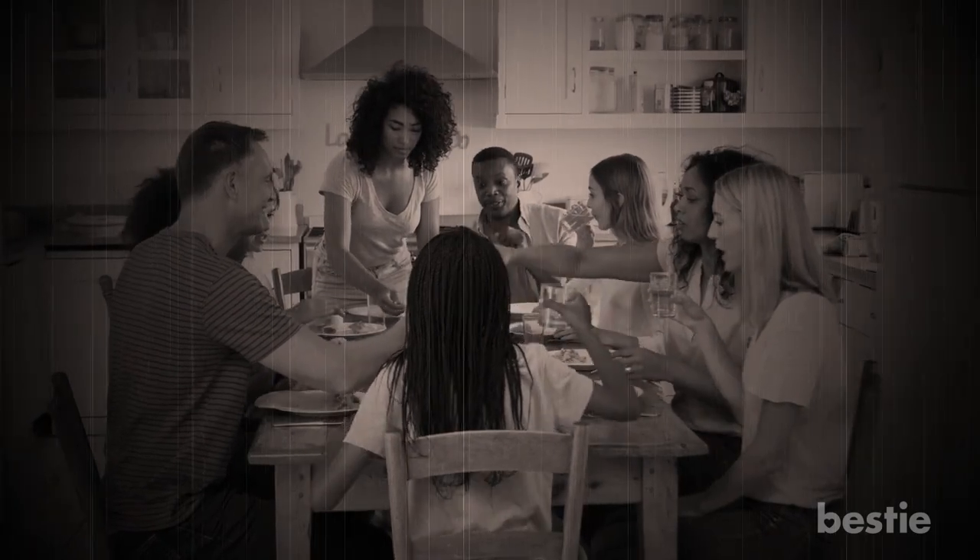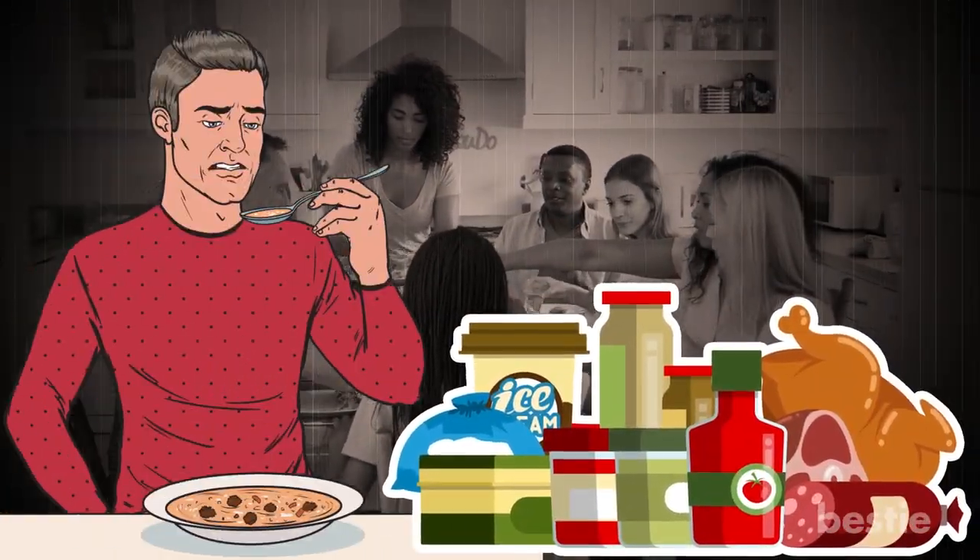If you grew up in the 80s or 90s, the phrase frozen dinner means bland food sectioned in plastic containers, served lukewarm in front of the TV. Appetizing, right? Not so much.